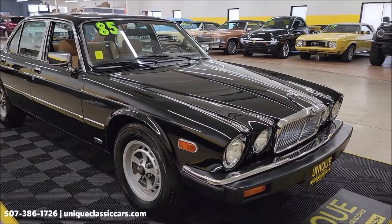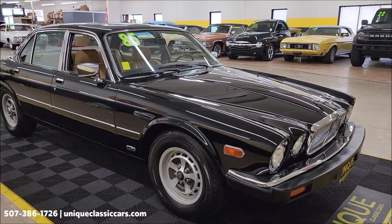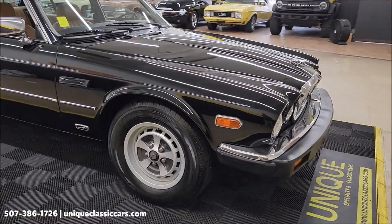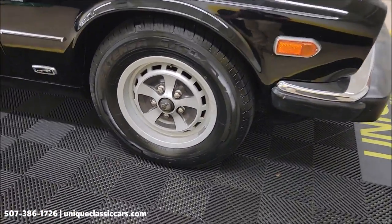Check out the still pictures at uniqueclassiccars.com. Click on the link down below this video in the description — it's going to take you right there. Phone: 507-386-1726.